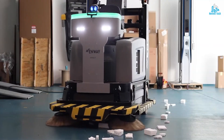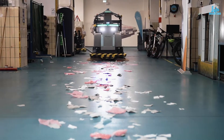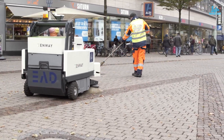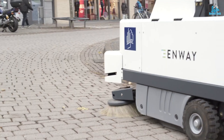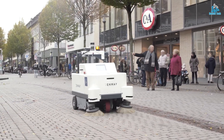The sweeper also comes equipped with a range of safety features, such as collision detection and emergency stop, making it a safe and reliable choice for urban cleaning. Enway is a game-changer in the field of street cleaning, providing a sustainable and efficient solution that can help to reduce pollution and improve the quality of life for city residents.